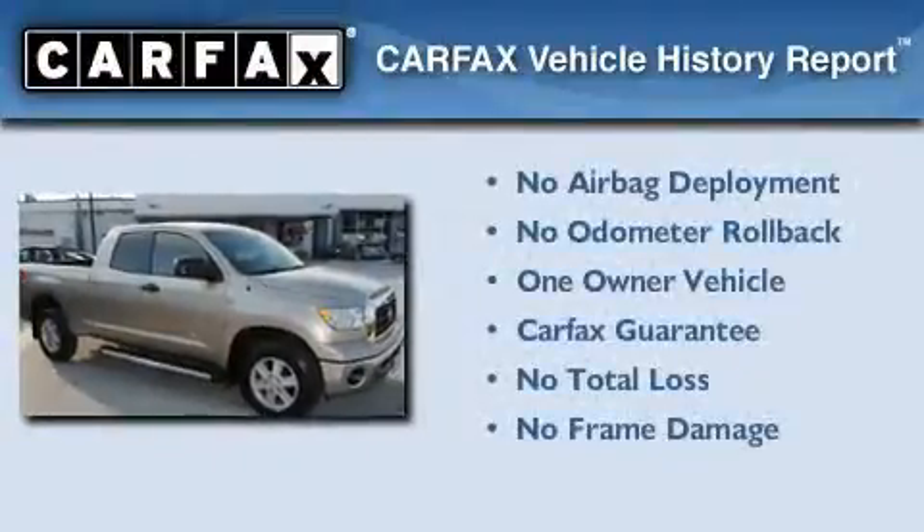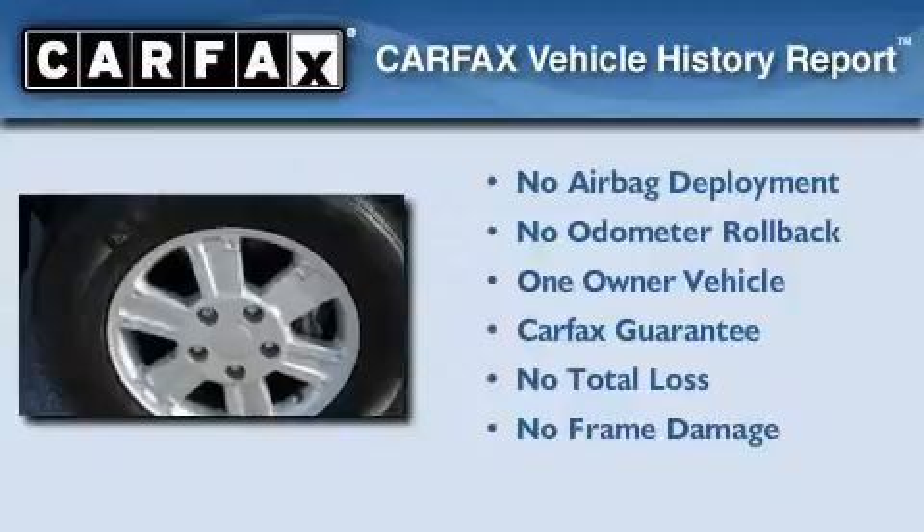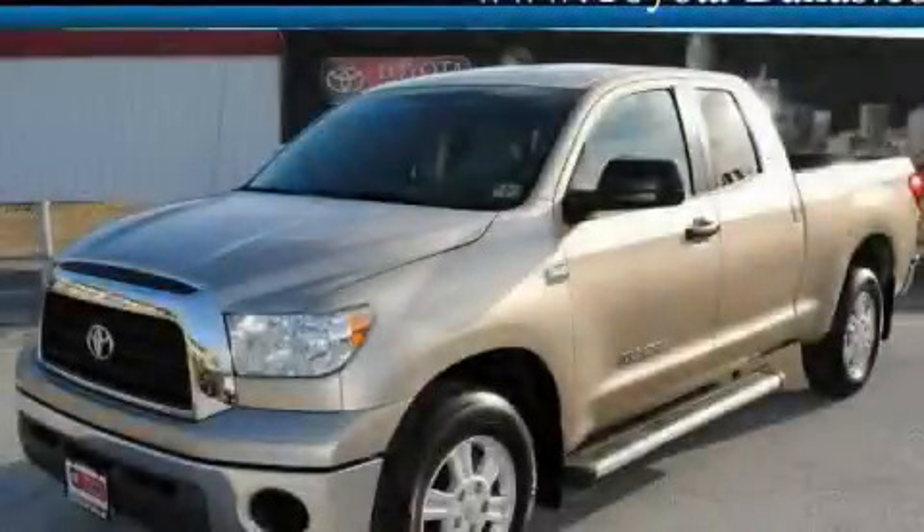This truck has had only one owner, and it qualifies for the Carfax buyback guarantee. This vehicle won't last long at this price. Call and arrange a test drive now.